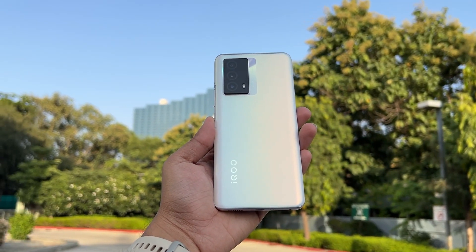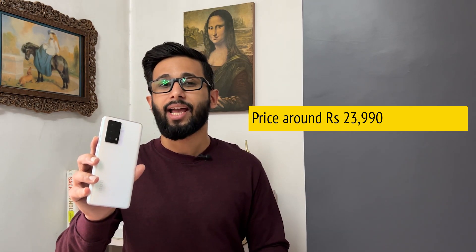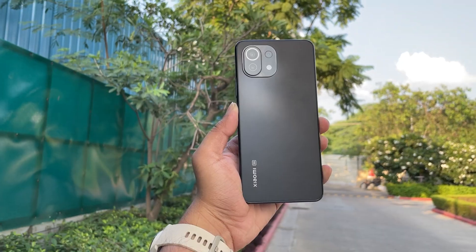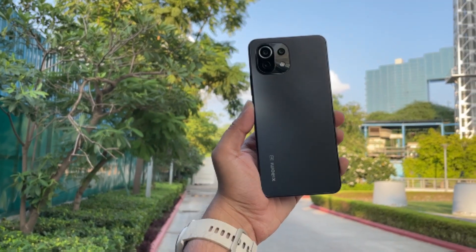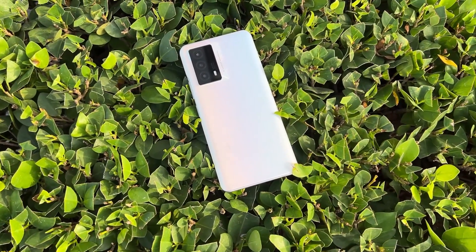That's an excellent pricing for that sort of RAM. But where does this phone stand against the competition — the likes of Xiaomi 11 Lite NE 5G and the Realme GT Master Edition? Is this phone actually worth buying? I'll try and tell you in this video. You're watching India Today Tech, I am Anas Tewari, and this is a review of the iQOO Z5.